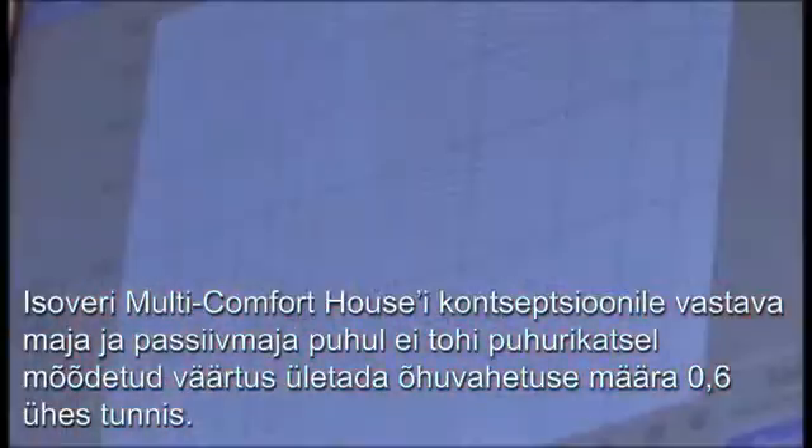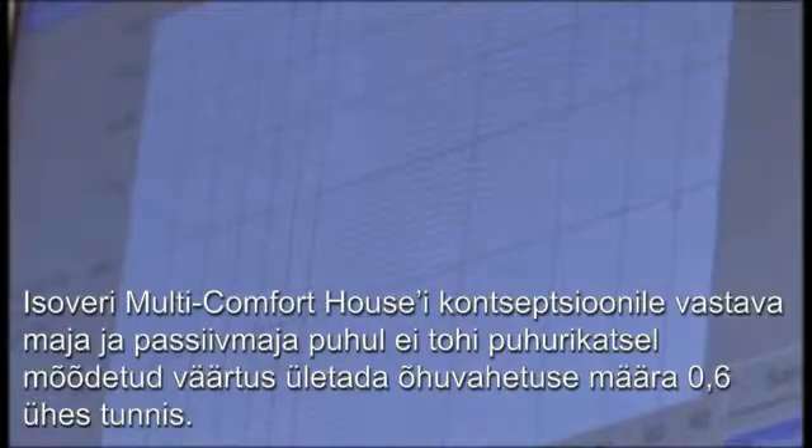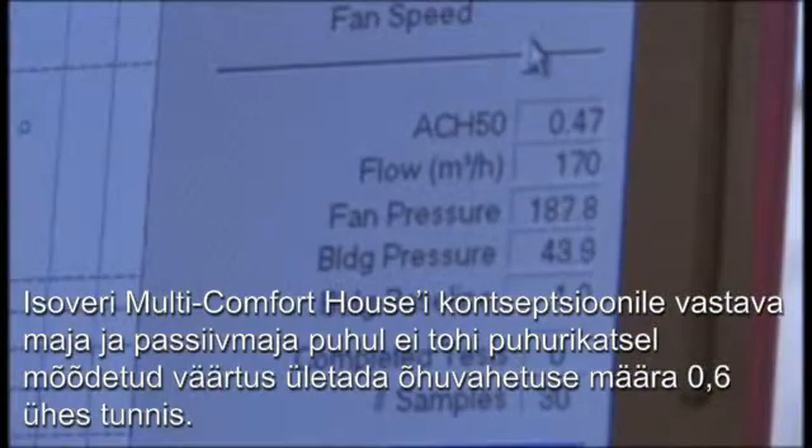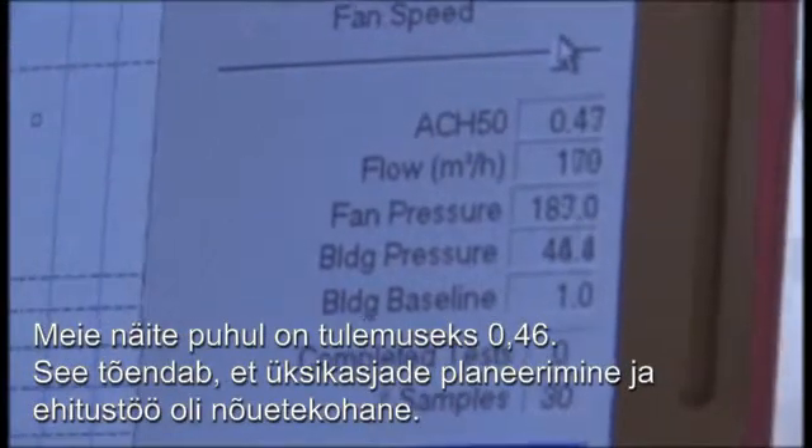For an Isovere multi-comfort house or a passive house, the value measured by the blower door test should not exceed an air exchange rate of 0.6 per hour. In our case, the result is 0.46.